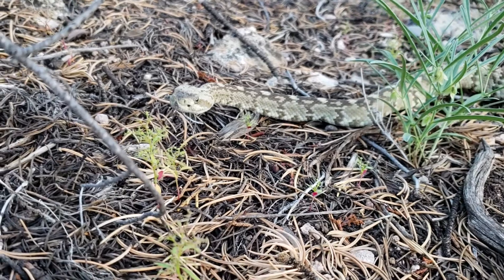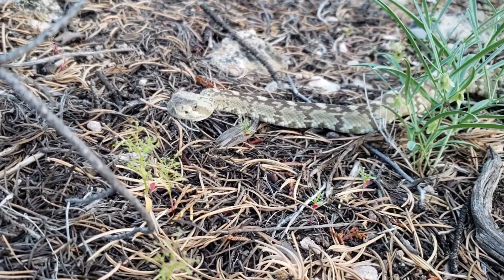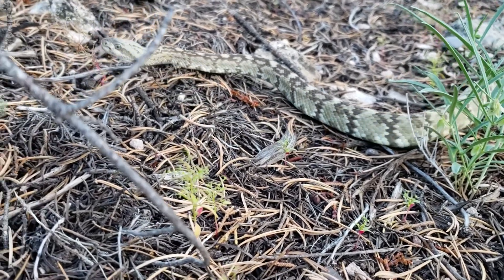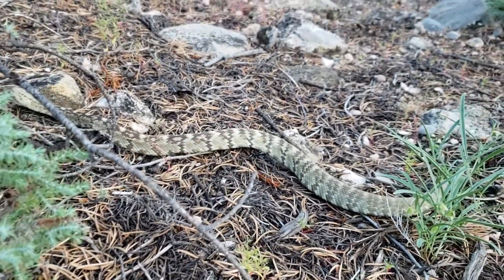I can't tell because of the lens, but I'm about — would you say eight inches away from the snake's head? Yeah. Thank you.